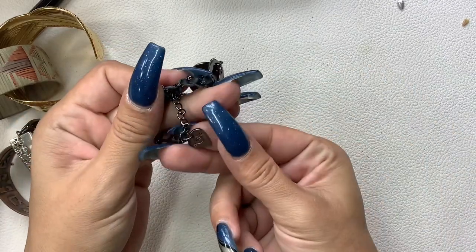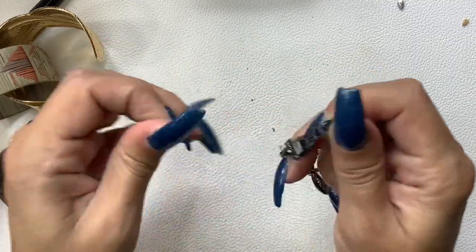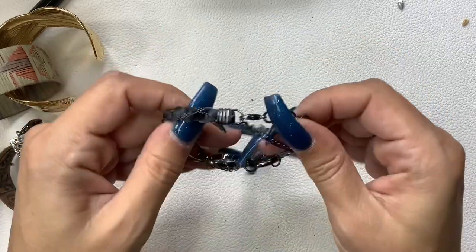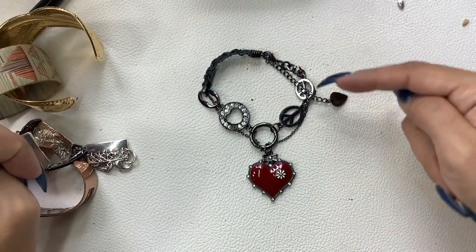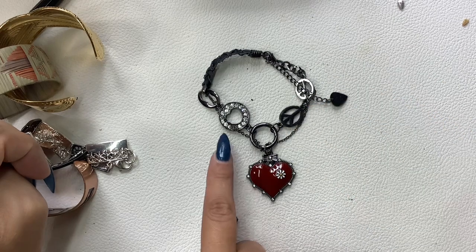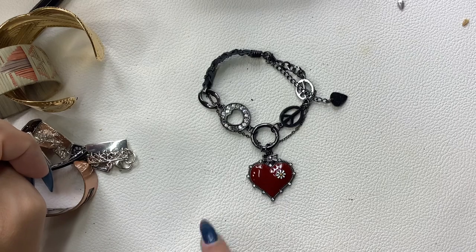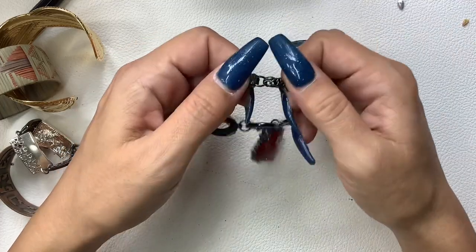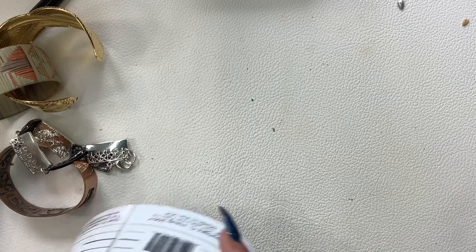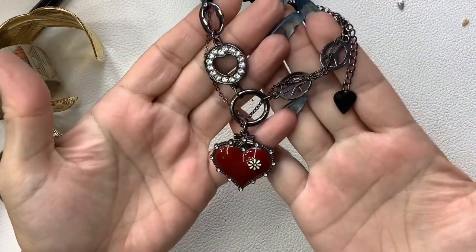I see a little tag — Hard Rock Cafe! So we have a little bracelet here. It's got a little bit of leather, a little bit of gunmetal, a little bit of rhinestones, a peace sign, and a really nice heart with a flower and some rhinestones. This is cute. It does have a pretty long extender — but right now without the extender it sits at seven and a half inches. Let's do eight dollars on this one.